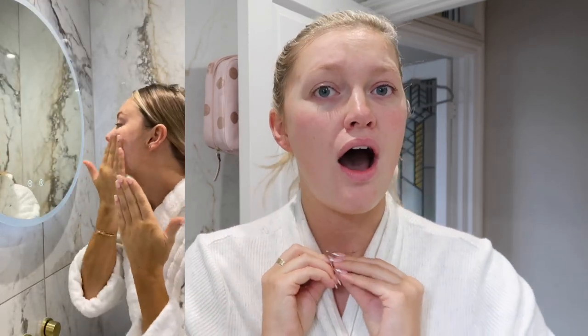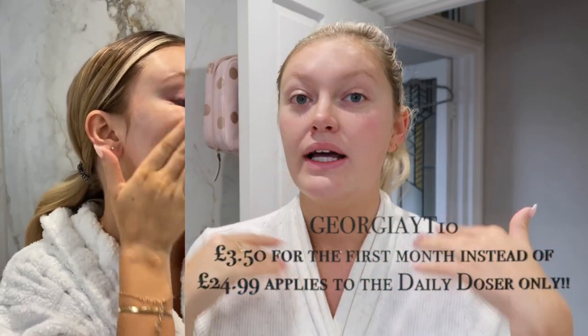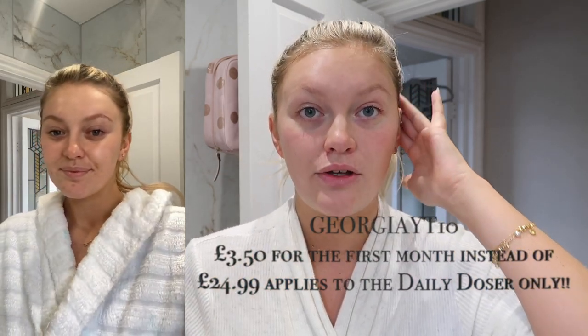I really love the brand, and I think when it comes to skincare that's a really key area. I want to keep it a hundred percent real with you guys - I've had struggles with my skin, and I would hate to endorse a product I didn't wholeheartedly stand behind. I do have a code: my code is GeorgiaYT10, and that will get you your first month with Skin and Me for £3.50, which is a great way to just test it out and see what you think.